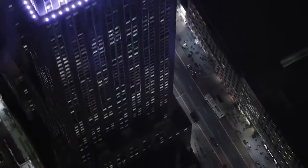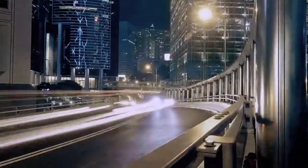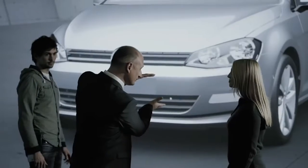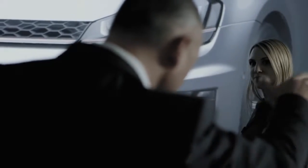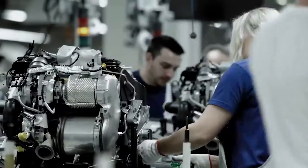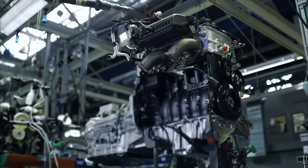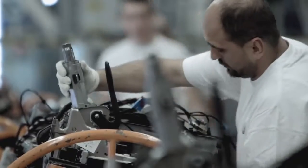New technologies are changing the world. They're also making the cars manufactured by the Volkswagen Group more efficient, safer, and more customer friendly. The nature of car manufacturing is also changing in a similar way. In fact, the next batch of innovations is so extraordinary that experts are already declaring the dawn of a new industrial era: Industry 4.0.